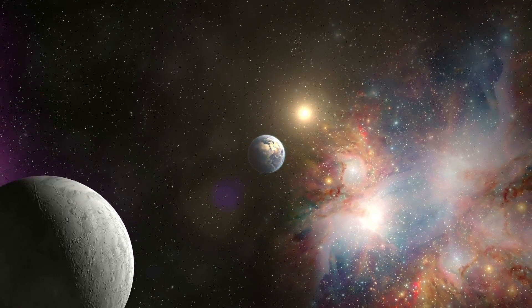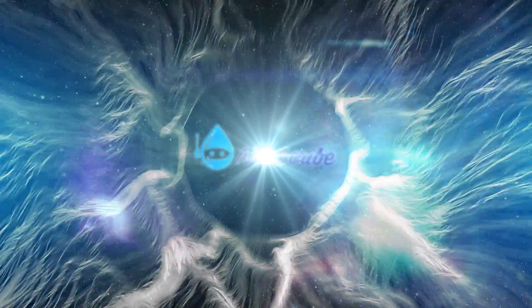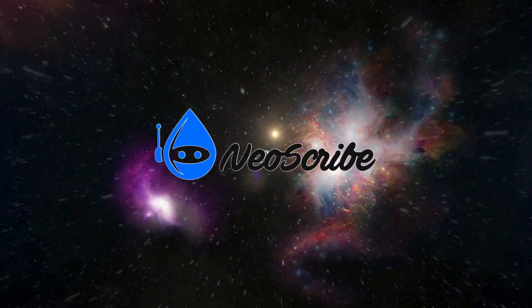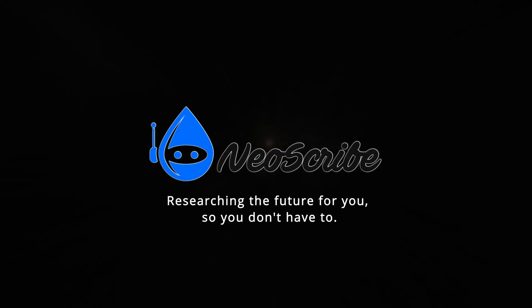I hope you enjoyed your journey. If you did, please leave a like, and if you're interested in space exploration, robotics, and all things future, then join the NeoScribe tribe and subscribe. I am NeoScribe, and this is the end of our journey.